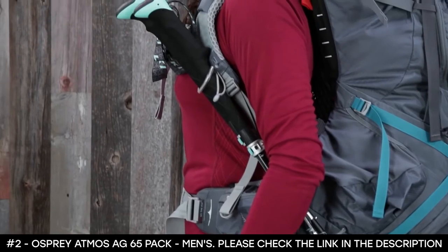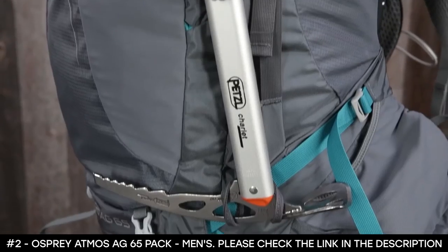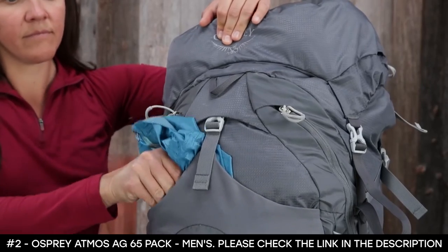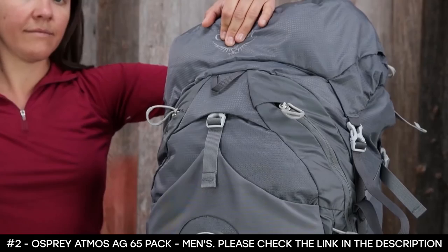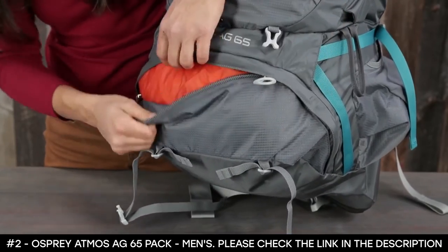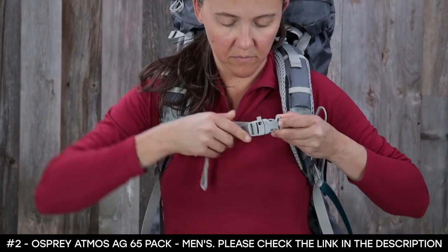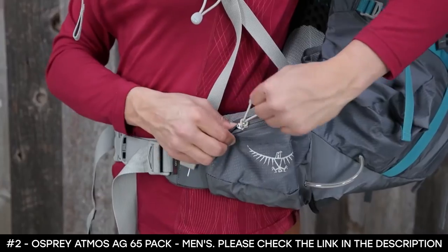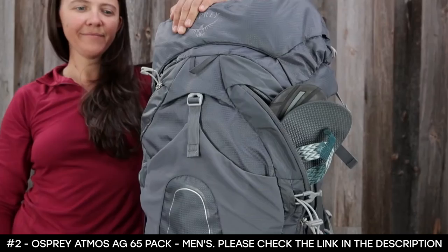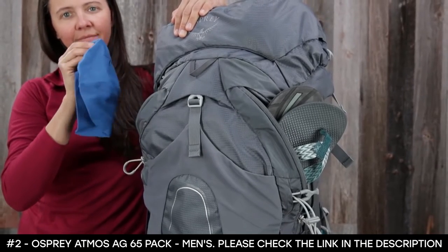It features removable floating top lids with two zipper pockets and web attachment points, a front stretch mesh pocket, two ice tool loops, a stow-on-the-go trekking pole attachment, dual stretch mesh side pockets, a large stretch mesh front pocket for gear like a rain jacket, a lower zippered sleeping bag compartment with removable divider, dual upper and lower side compression straps, a sternum strap with safety whistle, dual zippered hip belt pockets, and an internal hydration reservoir sleeve.